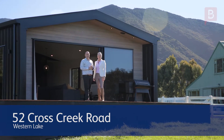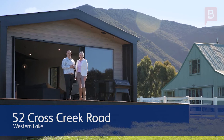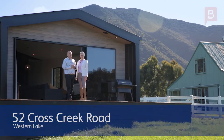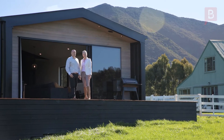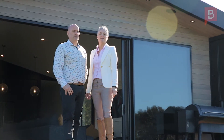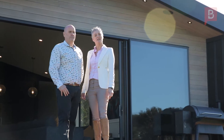Opportunities like this don't come along too often, with two dwellings set on just over 10 hectares and lakeside views. This newly landed three bedroom, two bathroom, 150 square meter elevated home. I'm Erin Nesdale alongside Ben Milne. If you're looking for the ultimate in lifestyle property, then 52 Cross Creek Road needs to be on your list to view. Let us show you around.